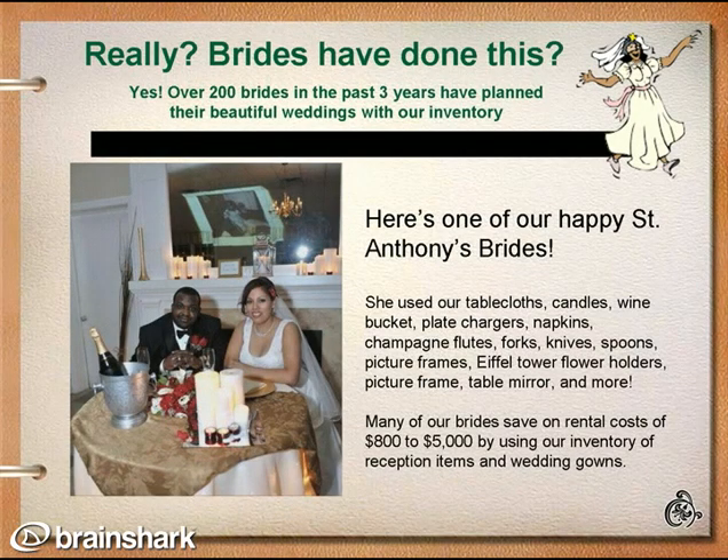Really? Brides have done this? Yes! Over 200 brides in the past three years have used our wedding inventory, and you can too. Here's one of our happy St. Anthony's Brides who used our candles, wine bucket, wedding gown, veil, table linens, and so much more. All of this and more can be used for your wedding as well. Many of our brides have saved upwards of $800 from our services, and we'd like to serve you as well.